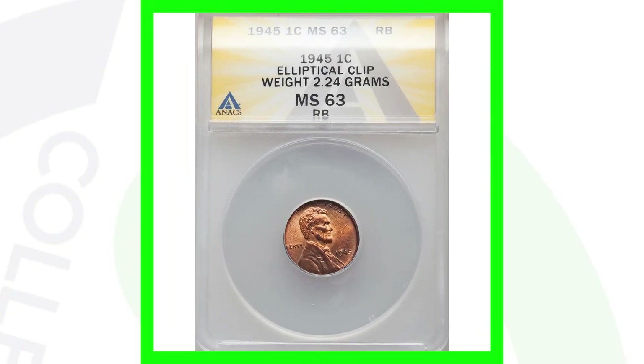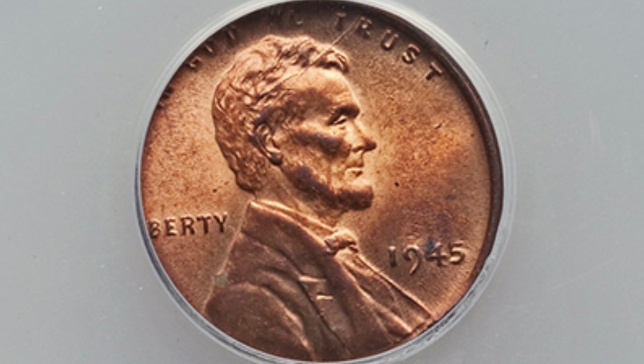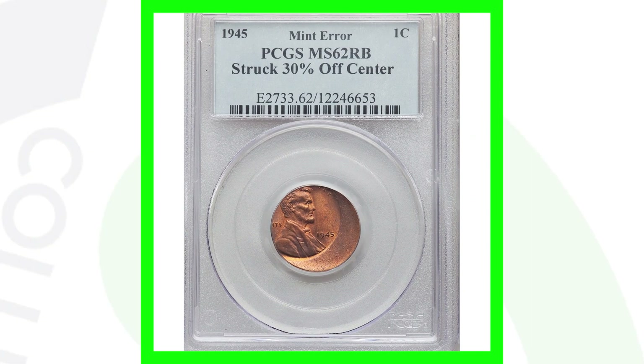Here's a 1945 wheat penny with an elliptical clip — it only weighs 2.24 grams, whereas these pennies are supposed to weigh 3.1 grams. You can see the Lincoln cent design being cut off, including the word 'Liberty' and the phrase 'In God We Trust.' On the reverse you see the same clipping happening. This coin sold for around 90 dollars.